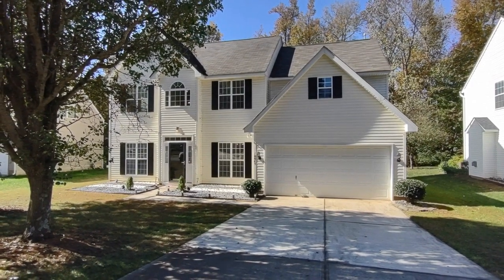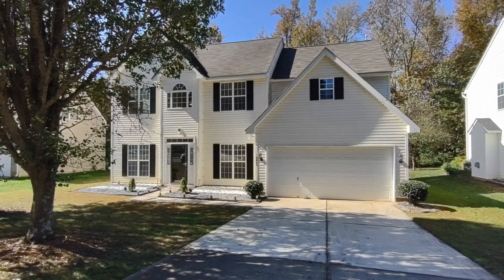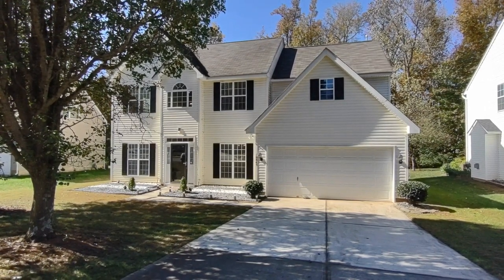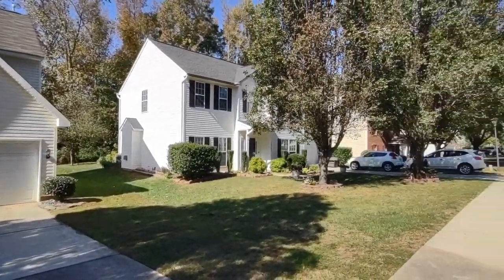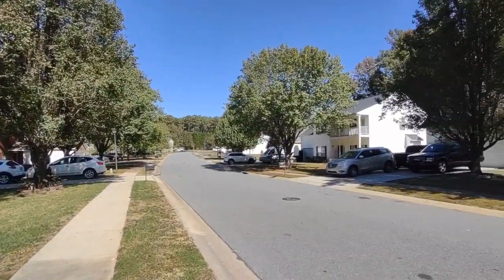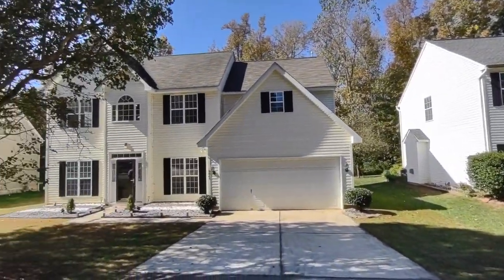Hello, welcome to 10845 Gold Pan Road. This is a three-bedroom, two-and-a-half-bath, single-family home in the Charlotte, North Carolina area. For more information about this property, such as pricing or to schedule a viewing, please visit our website at www.touchpointpm.com.